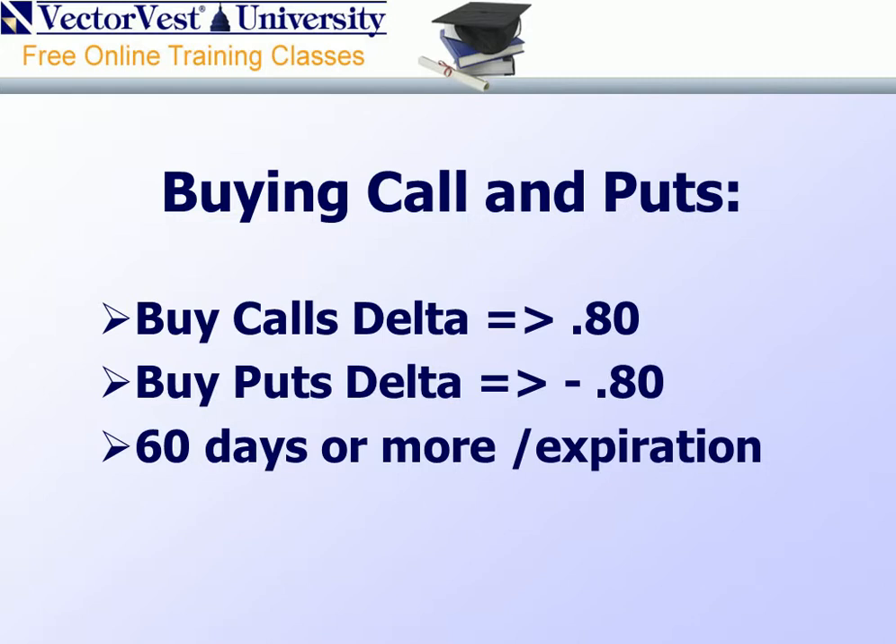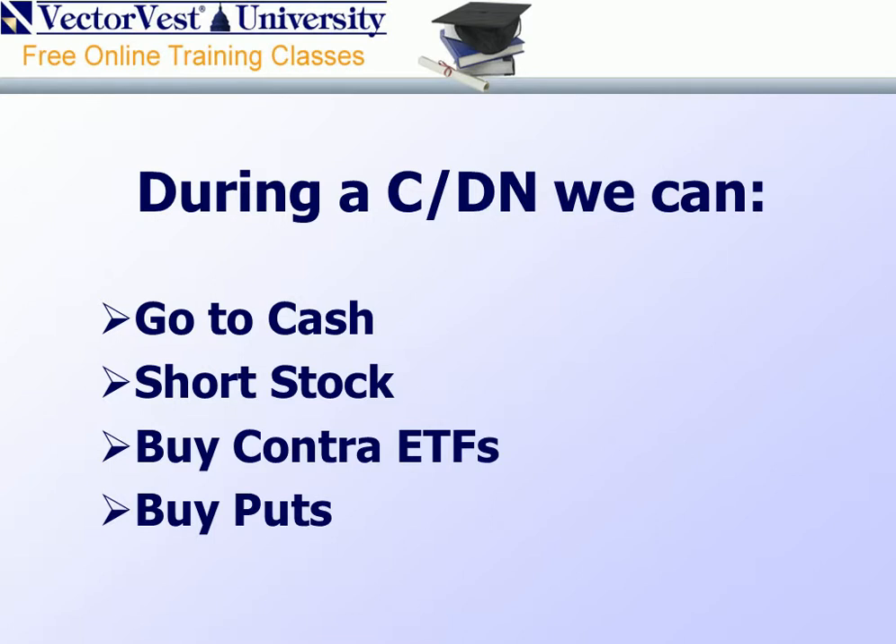When we buy puts or calls, we've got to consider the following. If we're buying calls, we want a delta of at least 0.80 or greater. If we're buying puts, a delta of negative 0.80 or greater. And to offset the ravages of time decay and allowing our underlying security to move in the desired direction, we want an expiration of 60 days or more. Industry research indicates approximately 40% of the stock movement is due to market direction. Our confirmed market calls will be used as a basis of buying puts, and that same research also validates that industry group direction is also a significant component of price direction.